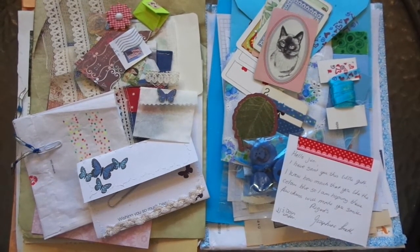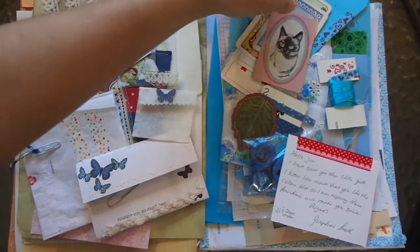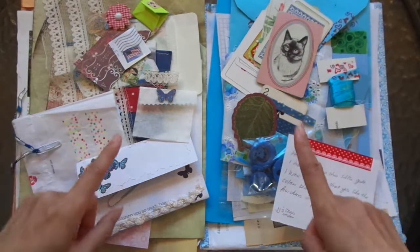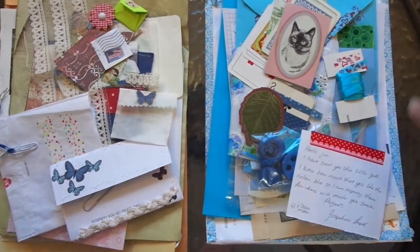Hi everyone, I'm JD, welcome back to my channel. I've got two happy mails here. I've already opened them — I had problems filming the first video when I did the unboxing, so here they are already open. Just a quick video because I've got to get lunch after this.